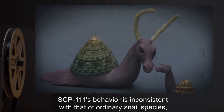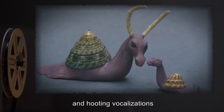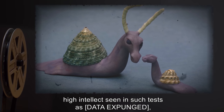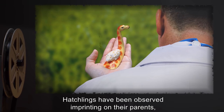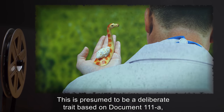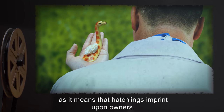SCP-111's behavior is inconsistent with that of ordinary snail species, including whistling and hooting vocalizations easily audible to humans, high intellect seen in such tests as [data expunged], and parents caring for their young. Hatchlings have been observed imprinting on their parents, other members of their own species, or researchers. This is presumed to be a deliberate trait based on Document 111-A, as it means that hatchlings imprint upon owners.